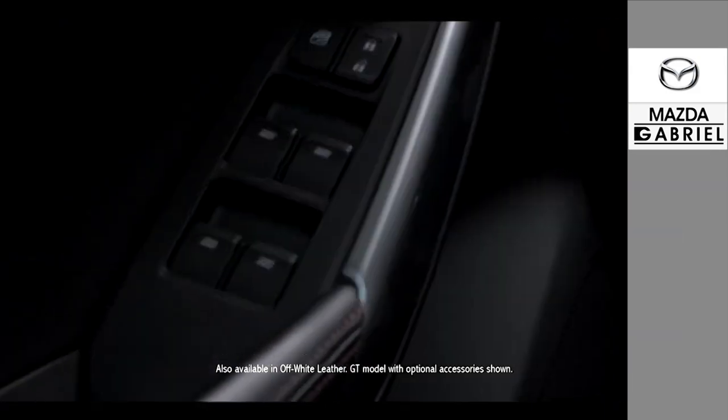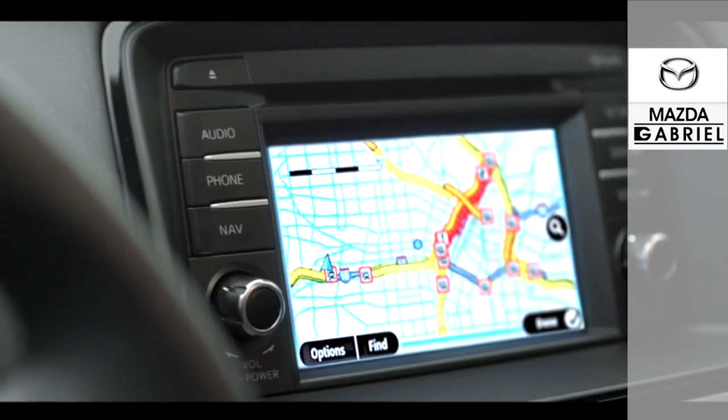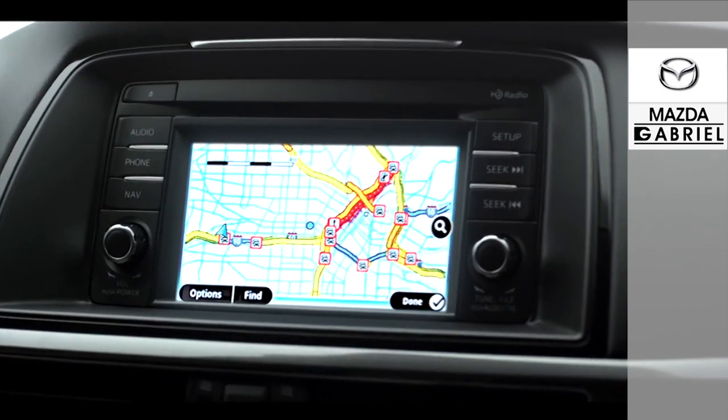Another feature you can control using the commander switch is the fully integrated TomTom navigation system that also uses voice recognition, so you can just tell it where you want to go without taking your hands off the wheel or your eyes off the road.